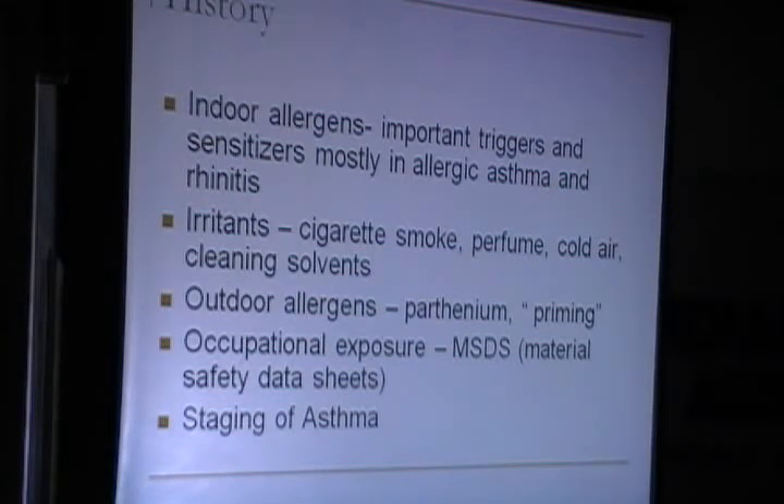This is why it is very important to spend a considerable amount of time in history taking, which as consultants we tend not to do. Outdoor allergens — parthenium, the Congress grass as we call it — is a very common outdoor allergen in our country. There is something called priming where you get sensitized to multiple other allergens. Occupational exposure is very important; you should get the material safety data sheets because they list chemicals identified as occupational allergens or occupational asthmatogens.